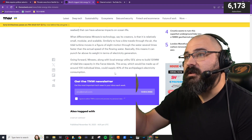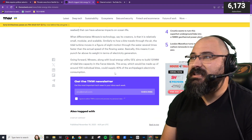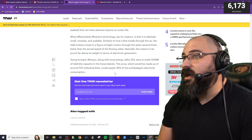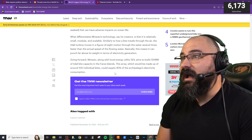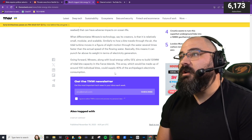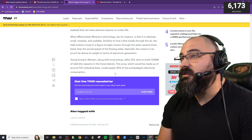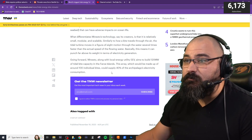Going forward, Ministo, along with local energy utility SEV, aims to build 120 MW of tidal kite capacity in the Faroe Islands. This array, which would be made up of around 100 individual kites, could supply 40% of the archipelago's electricity consumption.